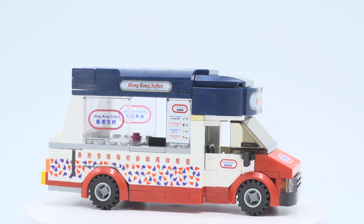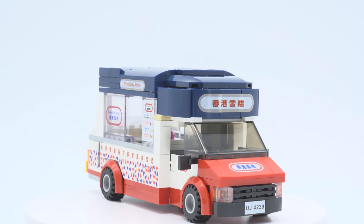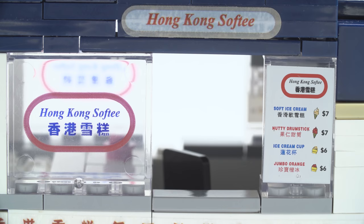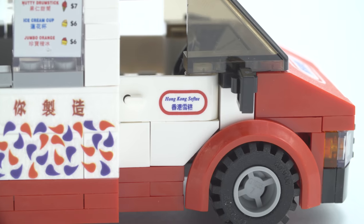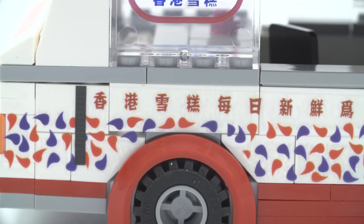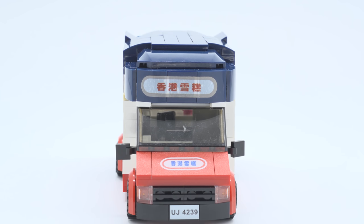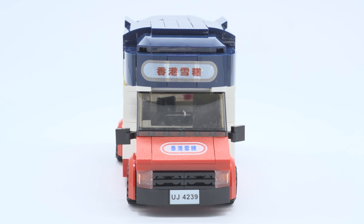I don't know where they get their bricks from or if they make their own — not really that smooth, but it's just like the other brands we've seen before. The windows, doors, and hood are all printed, but the rest is all stickers — there's a lot of stickers you do have to put on. There's something about transparency stickers with white; they just don't look that clean.